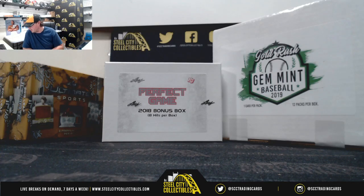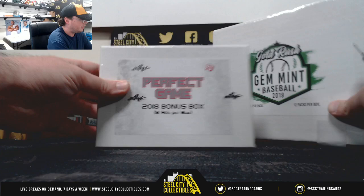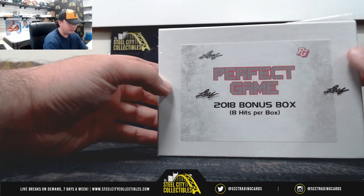Alright guys, our next break here is for Tanner. We've got a 2018 Leaf Perfect Game Day Bonus Box. We've also got a 2019 Gold Rush Gem Mint 12-pack box. Good luck Tanner. Let's start off here with the Leaf Perfect Game.